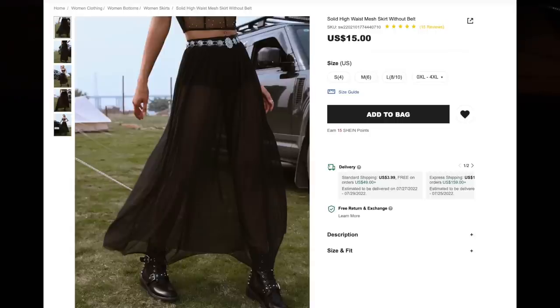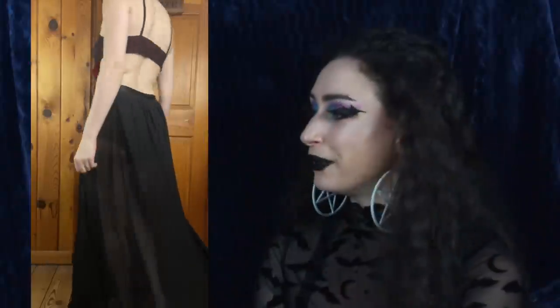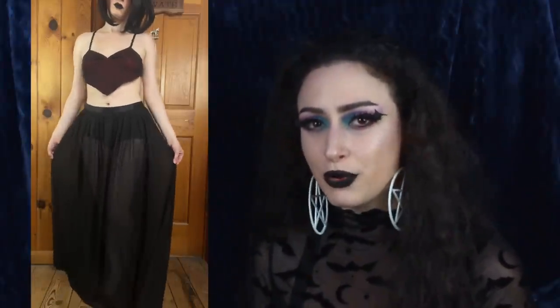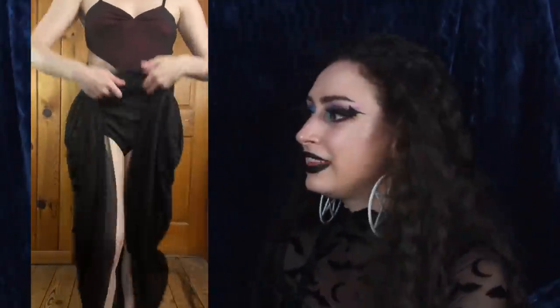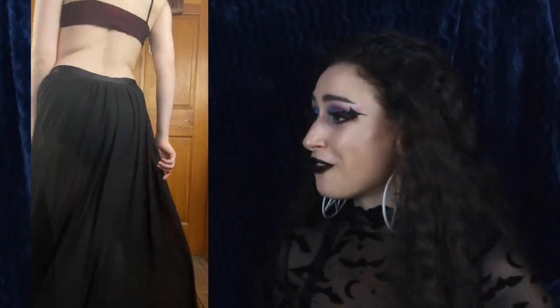Next up we have the Solid High Waist Mesh Skirt without belt for $15, and I got size large. I love this mesh skirt — I'm a big fan of mesh in general. I love how dark this mesh is, because with some mesh it's very see-through, very easy to see your legs, but this is darker than most things I've gotten from Shein, which I enjoy. The attached panties are sewn in, and the waistband is just a really wide piece of black elastic, very stretchy. I just love how flowy this skirt is — it feels amazing. I'm five foot four and it drags about an inch on the ground, so it'll be perfect with some wedges or high heels.